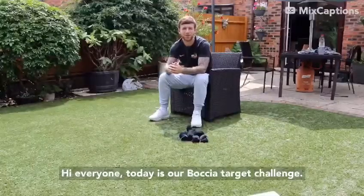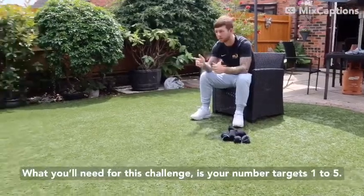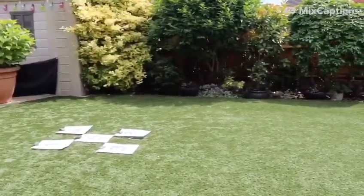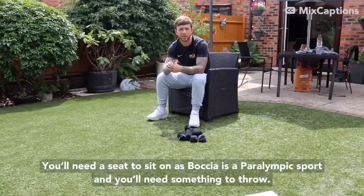Hi everyone, so today is our Boccia target challenge. What you'll need for this challenge is your numbered targets one to five. You'll need a seat to sit on, as Boccia is a Paralympic sport, and you'll need something to throw.